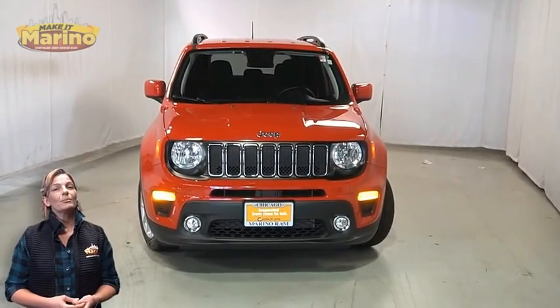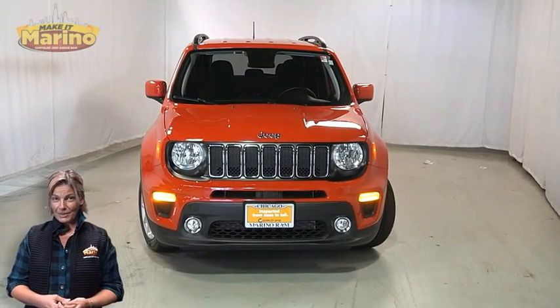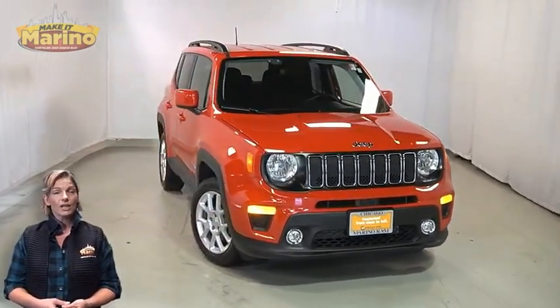If you're looking for a functional compact SUV with reliability and safety for the whole family, then take a look at this 2019 Jeep Renegade Latitude in Colorado Red.